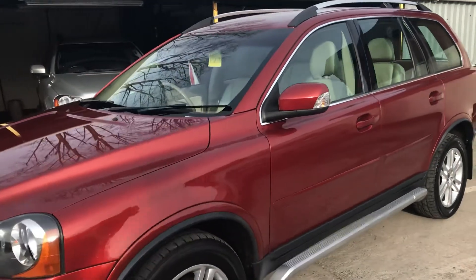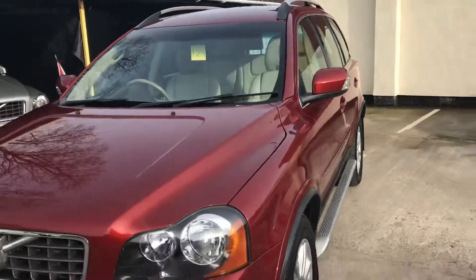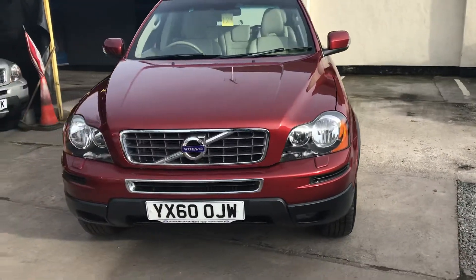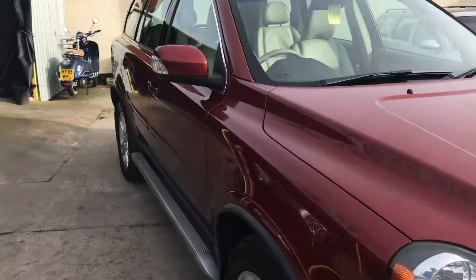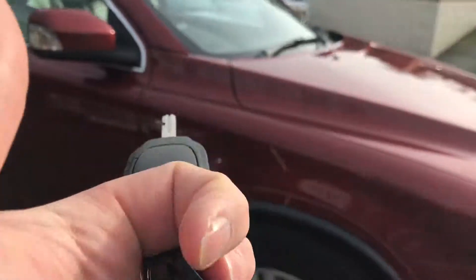Hello and welcome to Deeside Motor Centre. I'm Wilt. This is our Volvo XC90 on a 60 plate, 2.4 D5 automatic. It's just come into stock in a lovely condition with two keys.